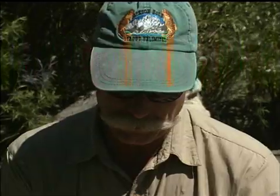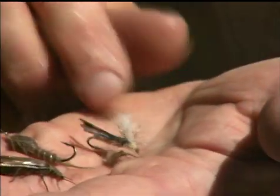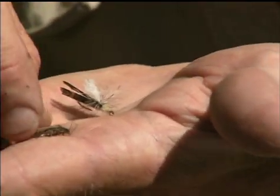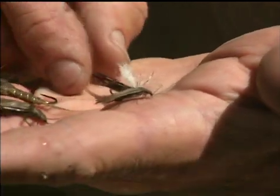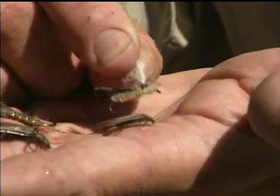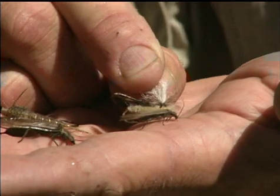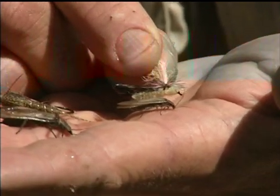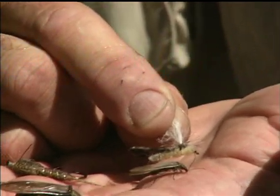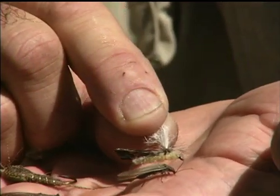For our smaller stonefly, we could choose a smaller imitation. This one would be called a Schroeder's parachute stonefly — a fly devised by a fellow named Ed Schroeder. It's not as bushy because it isn't as big a fly. We have the same opportunities with a smaller stonefly: both as a nymph, and fishing it after it comes back to lay eggs as an adult.